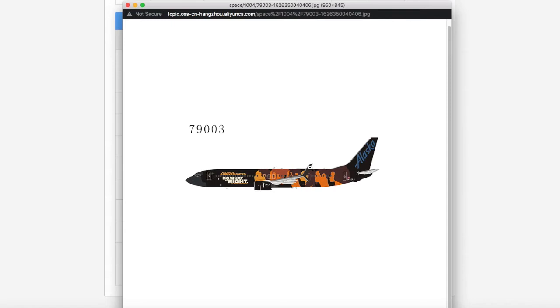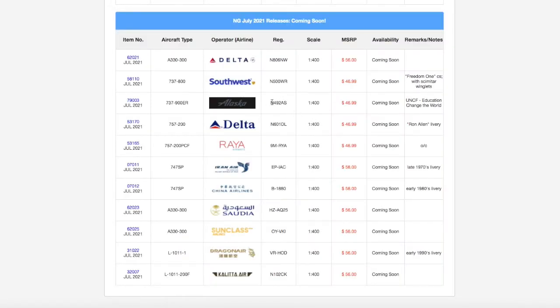This month I actually have money to get stuff from NG and Gemini's releases, so I might get this or save for August. NG Models releases have been pretty monotonous so far, but I personally need the aircraft type for Newark, even if not this specific livery. Registration is N492AS, scale 1:400, and MSRP is $46.99.